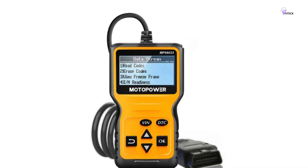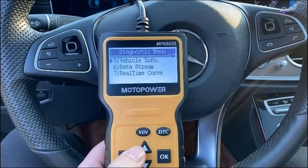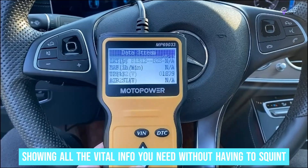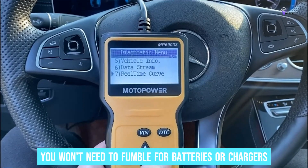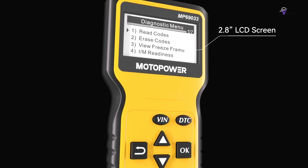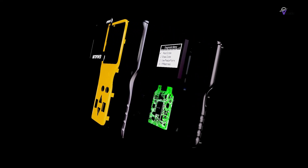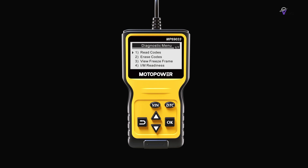The MP69033 stands out for its impressive compatibility, working with vehicles from different regions and offering support in six languages. The LCD is clear and user-friendly, showing all the vital info you need without having to squint. With direct power from your vehicle's OBD2 datalink connector, you won't need to fumble for batteries or chargers. The robust 2.5-foot cable allows for easy reading, and quick-access VIN and DTC fault code buttons provide invaluable insight and convenience.